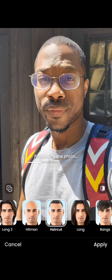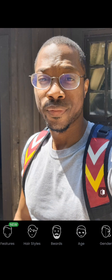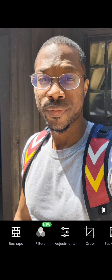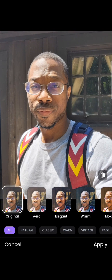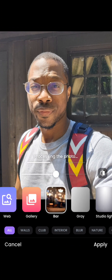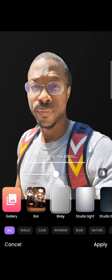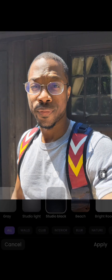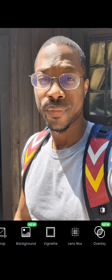Hair I obviously don't mess with, but in some situations the haircut feature could be useful. They've also got filters if you want to use them - that's already a known thing. They've got different backgrounds if you want to make it look like you're in a different setting. Or if you did take a photo and wanted to look more professional, you could put a solid background on your photo. That's what I think that would be good for.